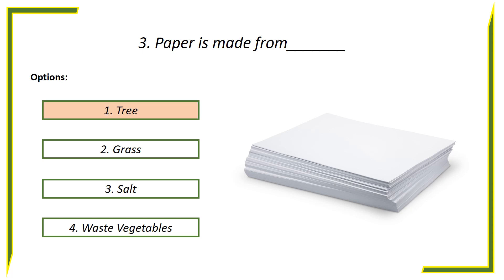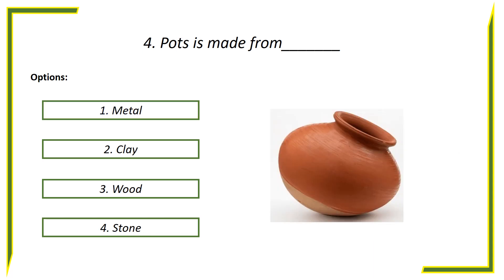Answer is trees. Fourth question: Pots is made from — options: First option, Metal. Second option, Clay. Third option, Wood. Fourth option, Stones.